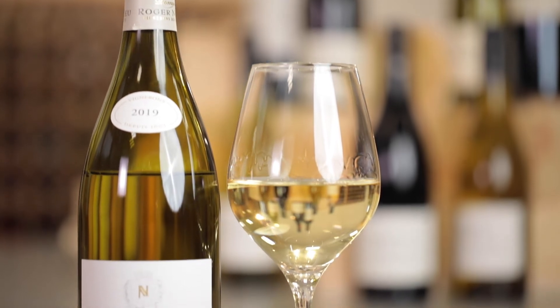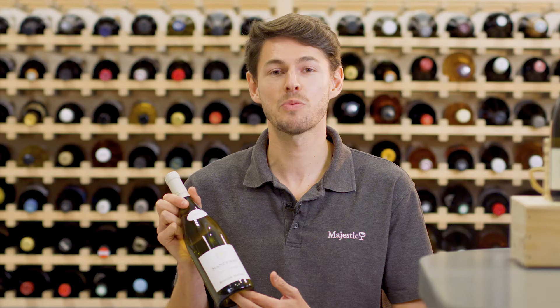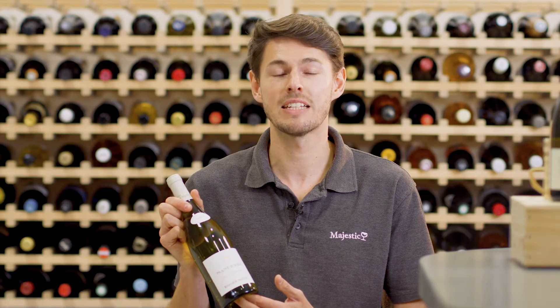Rhubarb, gooseberry and lime are flavours that really stand out, and because this wine is aged for six months there's an added complexity to the finish. Because of this wine's added richness it will go perfectly with a classic goat's cheese tart or something slightly lighter like chicken in a creamy white sauce.